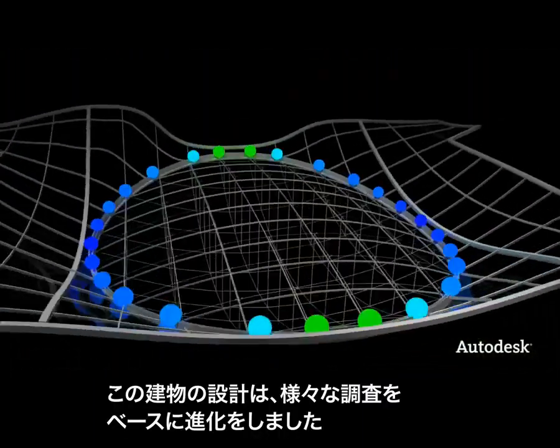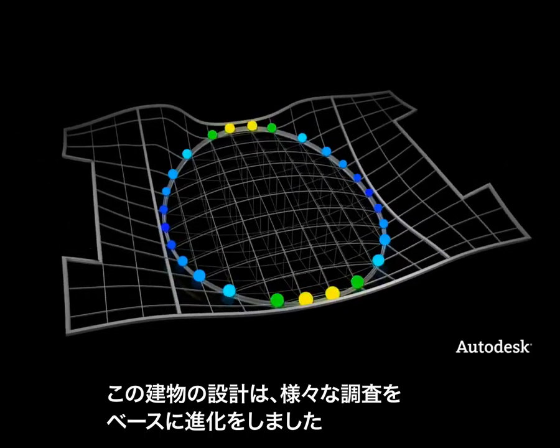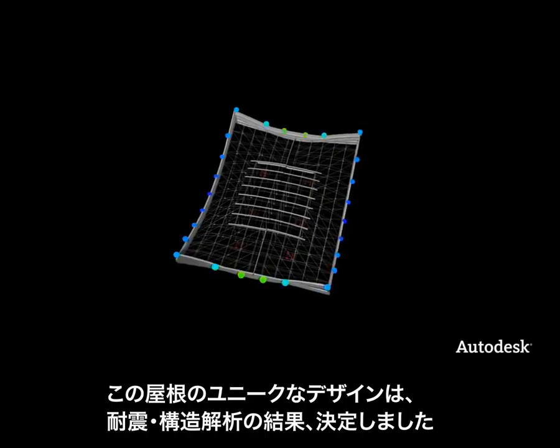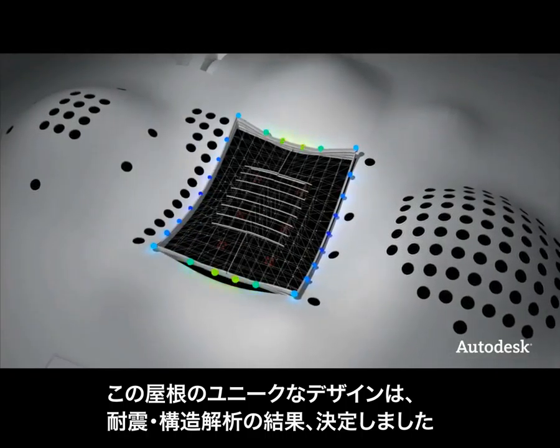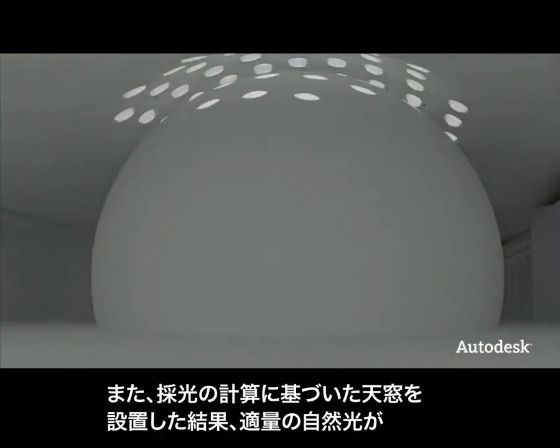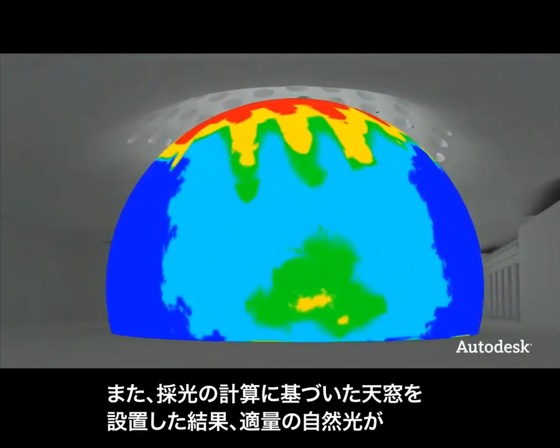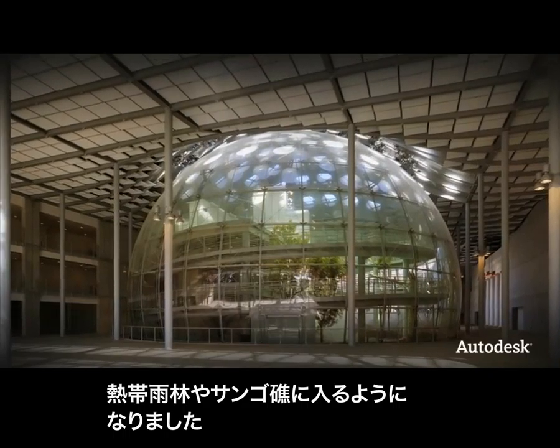The design of the Academy evolved based on the combined results of many studies. Things like the unique design of the roof totally changed based on the seismic and structural analysis. Extensive studies determined the critical placement of the skylights, allowing just the right amount of natural sunlight to reach the rainforest and coral reef.